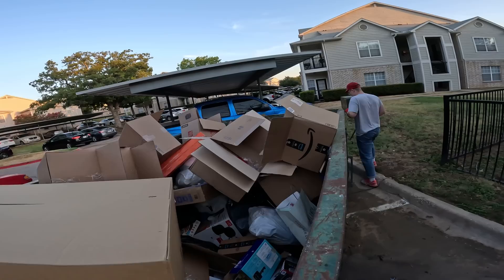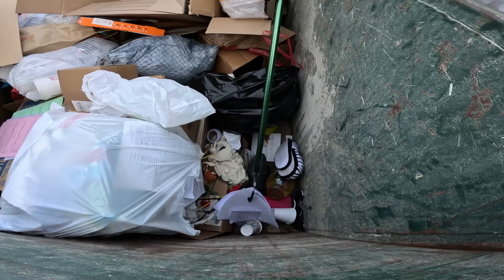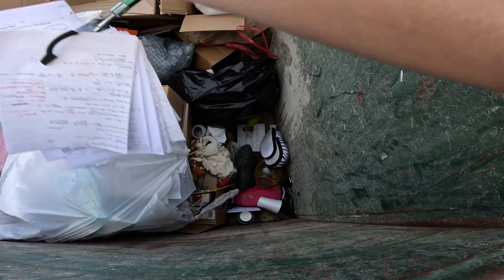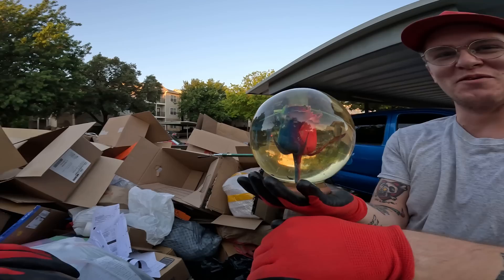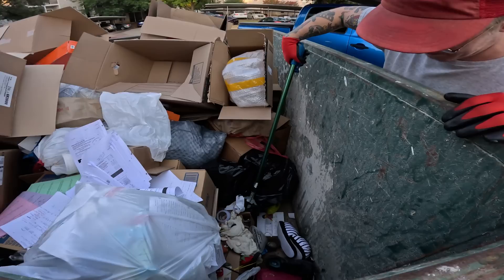I didn't see a few little things up here. Oh whoa — what's that cool fishbowl? Oh my gosh, wow. Didn't we find like another snow globe at this dumpster? Yes! We found two — one with a penguin in it, one with a beautiful nativity scene, and one with a snow rose. It's like Beauty and the Beast.